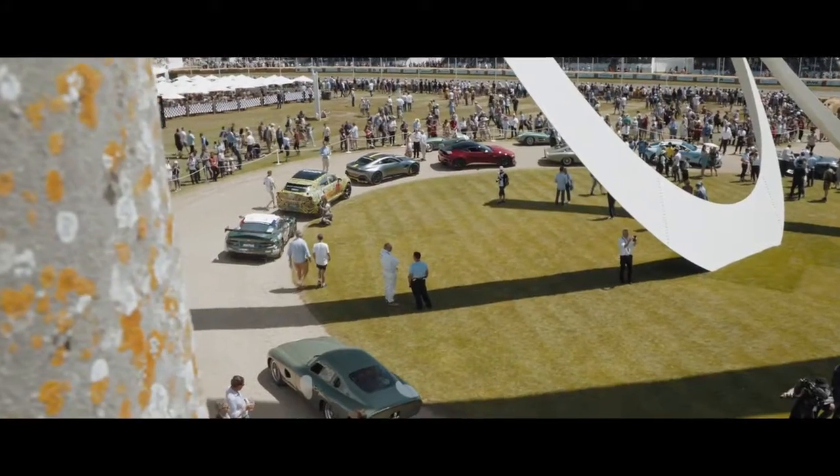What better way to celebrate us being the featured marque of Goodwood than to have the DB R1, perhaps the most iconic car in our whole history, featured on the central statue outside the house.